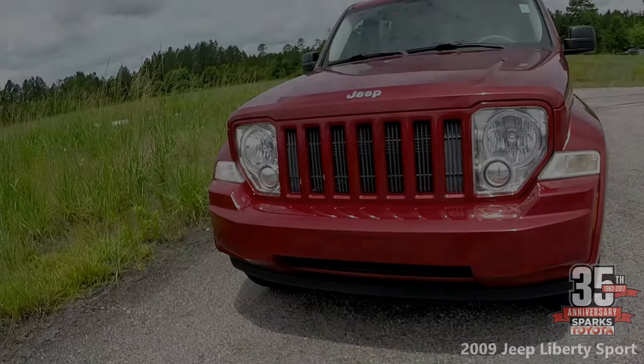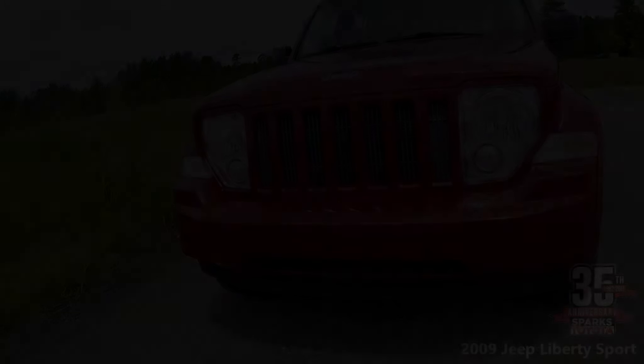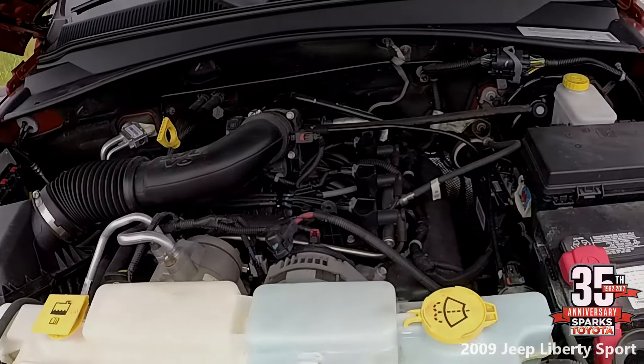Here we have the front of the car with the signature Jeep front grille and large headlights. This is the 3.7 liter V6 engine with a 4-speed automatic transmission.